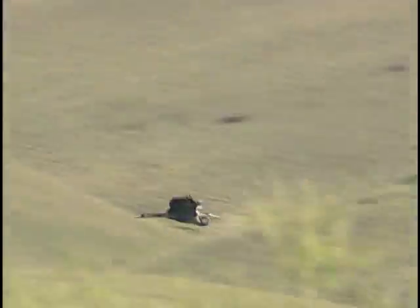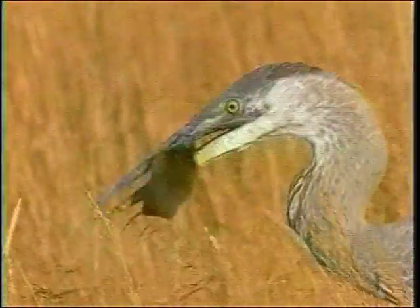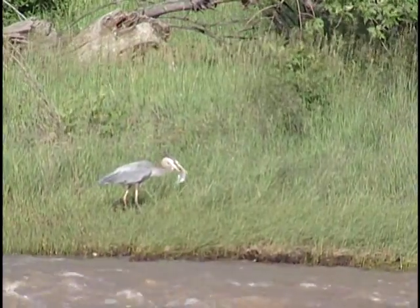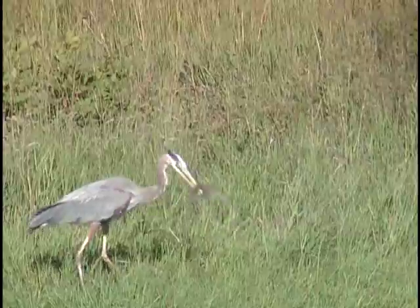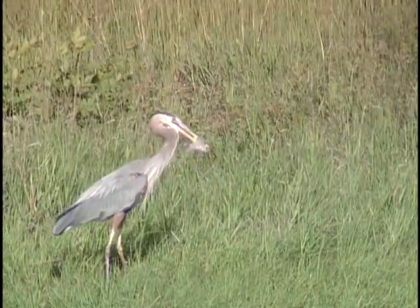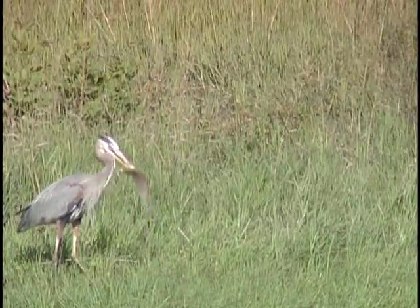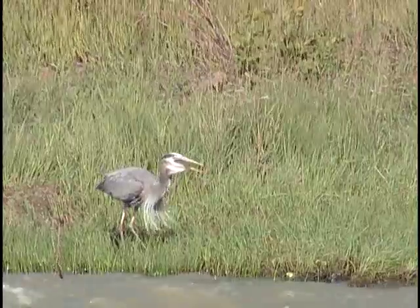Great blue herons are primarily fish eaters, but they're not opposed to going on land and hunting for voles or other small mammals. They are known to take prey items that are a little bit large. And when they do so, they'll often take that prey — say a large fish — over to the shore, where they'll make sure that their prey is good and dead and relaxed so that they can get it all the way down the hatch.